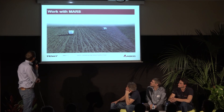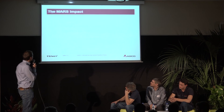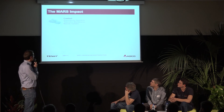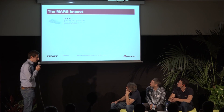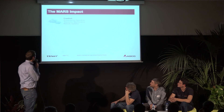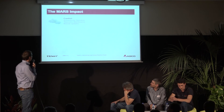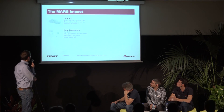I want to talk shortly about the impact MARS can have. First, comfort: autonomous operation is quite clear. Telemetric maintenance and remote updates mean we can do bug fixing on the fly, do system updates on the fly, and run diagnostics from any location in the world.